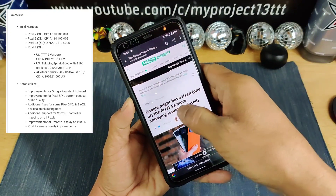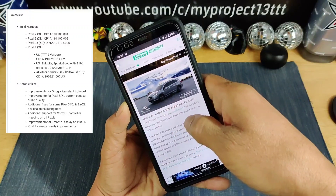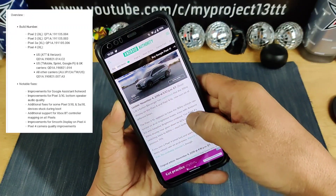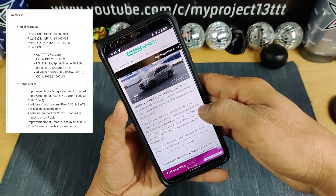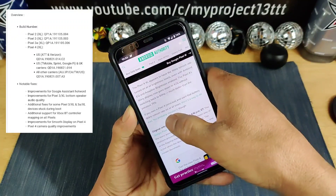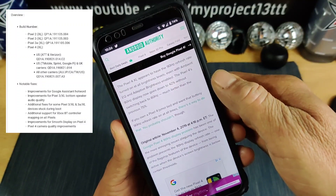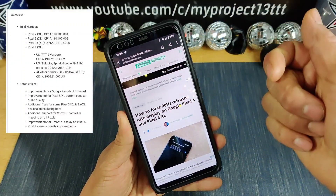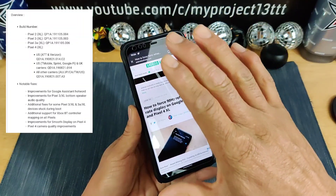We are now over at Android Authority. Google might have fixed one of the Pixel 4's more annoying issues. This update means the 90 Hz display on the Pixel 4 and Pixel 4 XL now turns on at different times. The Pixel 4 XL appears to have the 90 Hz refresh rate turned on at all brightness levels, even with ambient EQ and adaptive brightness enabled. The Pixel 4's 90 Hz display now goes down to 42% brightness without switching back to 60 Hz — much better than the previous 75%. If you want the 90 Hz refresh rate at all times, there is a way to force that, linking to a page on How to Force 90 Hz Refresh Rate on the Google Pixel 4 and Pixel 4 XL.